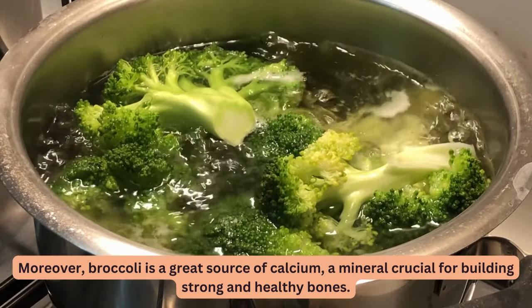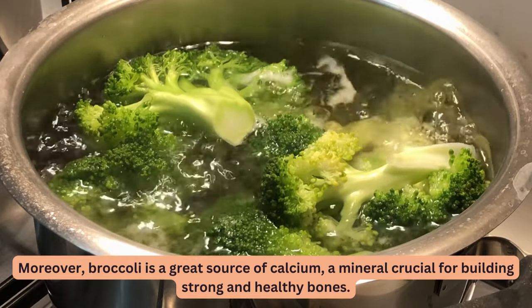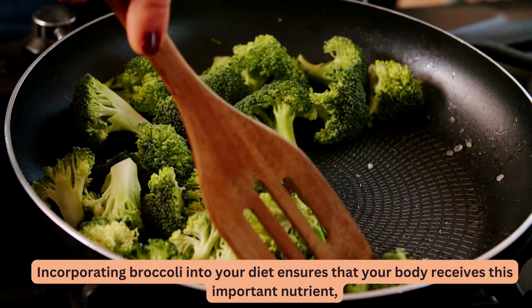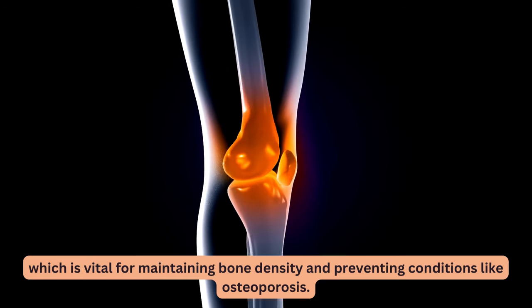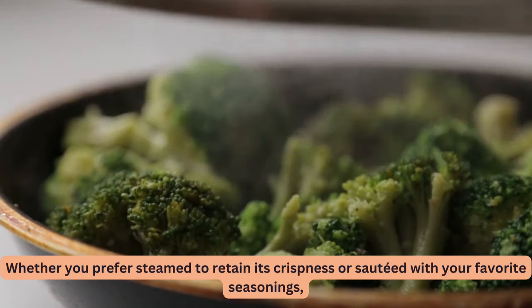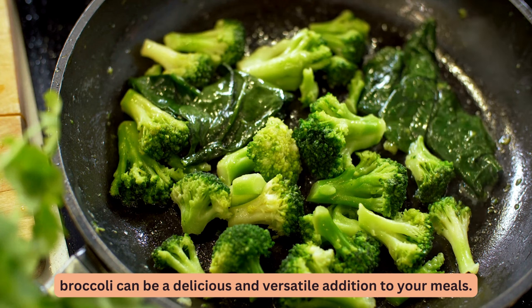Moreover, broccoli is a great source of calcium, a mineral crucial for building strong and healthy bones. Incorporating broccoli into your diet ensures that your body receives this important nutrient, vital for maintaining bone density and preventing conditions like osteoporosis. Whether you prefer it steamed to retain its crispness or sautéed with your favorite seasonings, broccoli can be a delicious and versatile addition to your meals.